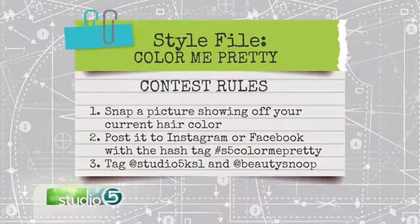There is a point to this conversation. Next month, Megan is going to dive deep and help us all crack the color code, sharing exactly what hair colors will flatter your skin tone and how to get the results you want. She's offering a free consultation and a free hair color for three of our viewers. We want you to snap a photo of your current hair color — it doesn't even have to be an embarrassing selfie, it could be any family photo with your kids or grandkids, or a photo you've already posted. Share it on Instagram or Facebook, tag the hashtag S5ColorMePretty, and tag both Studio 5 at KSL and Beauty Snoop. We'll choose three winners at random to join us and learn how to get that perfect hair color.